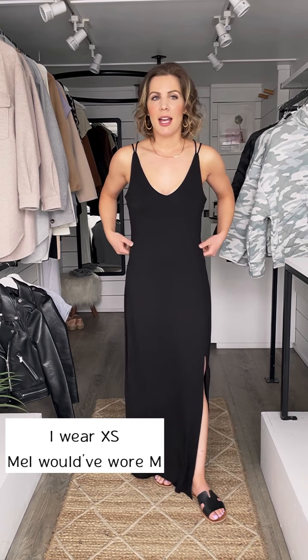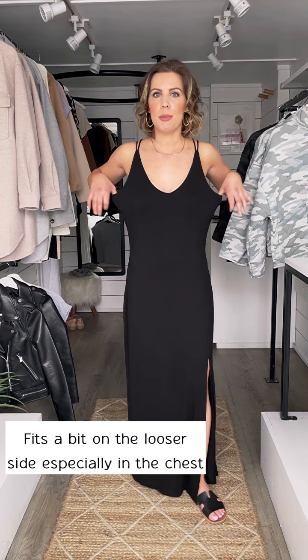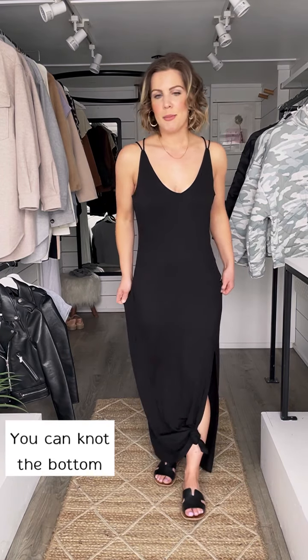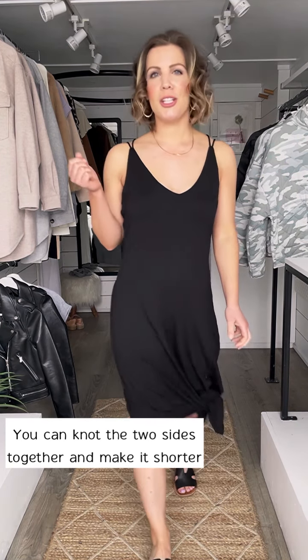I'm wearing an extra small, and although it's like body-hugging, it's super stretchy. I feel like it might fit a little bit on the larger side just because there is way more room here. It is lined, so we have this lining here just to the top of the thigh slit. And you can do a knot in the bottom to make it a bit more casual. Do two knots — tie the two ends together and make it more of a knee-length dress. Because it is stretchy, you can still walk in it.